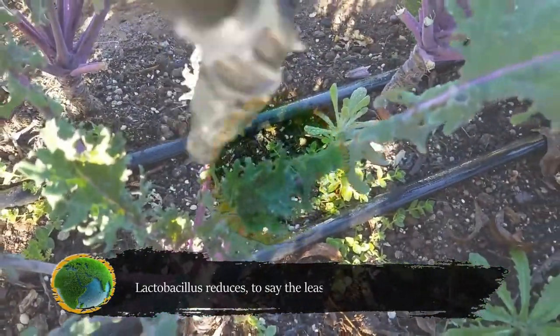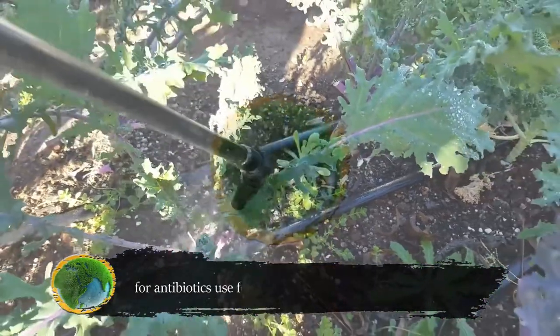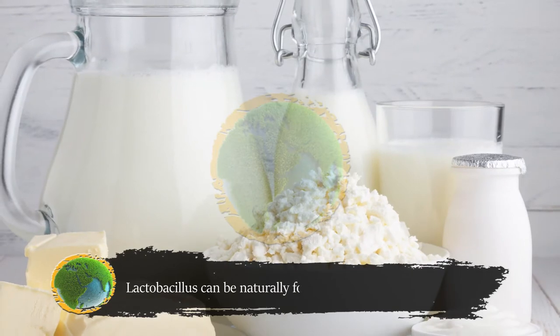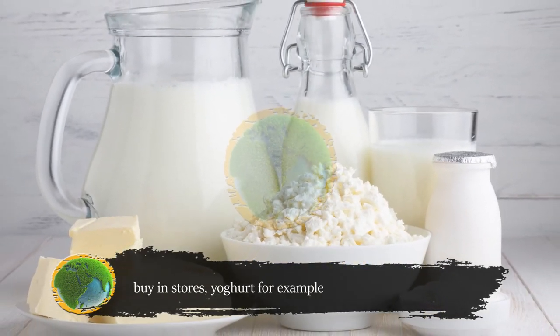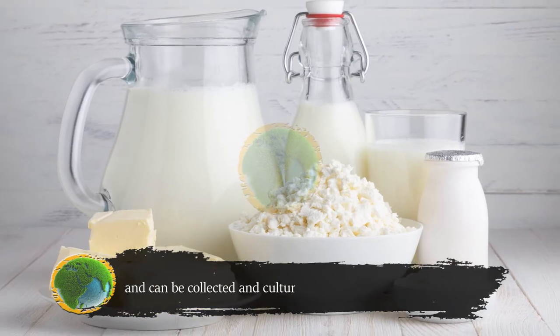Lactobacillus reduces, to say the least, the need for antibiotic use for animals. It can be naturally found in foods you are ready to buy in stores — yogurt, for example — and can be collected and cultured, producing some foods like cheese and much more.